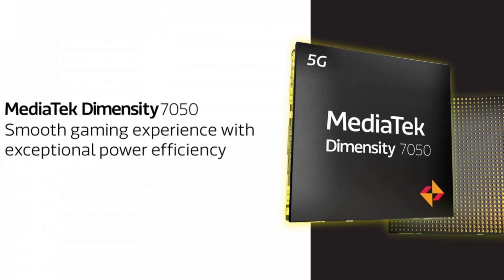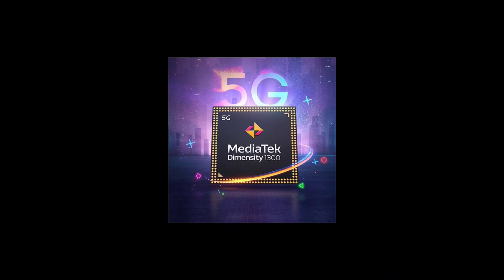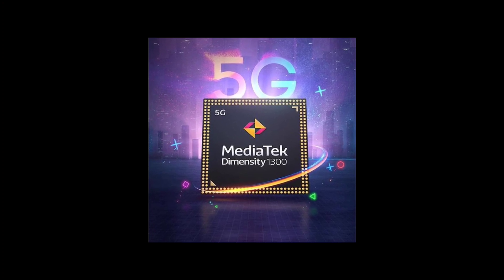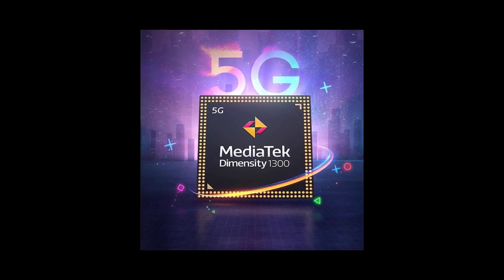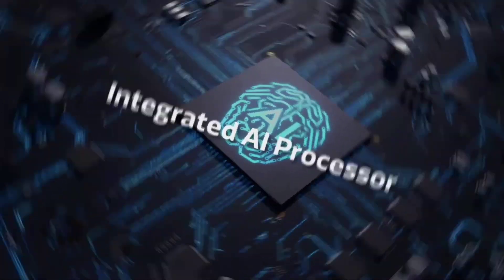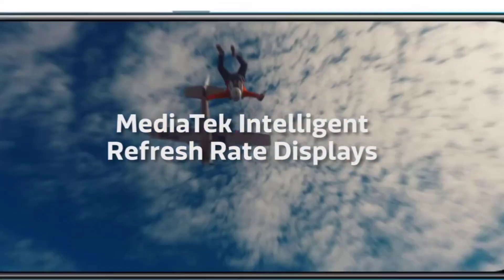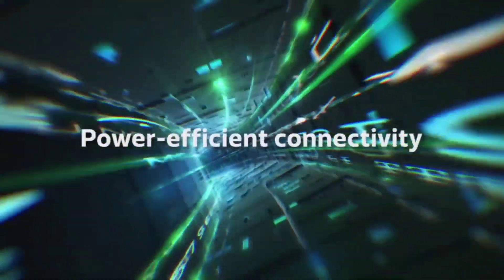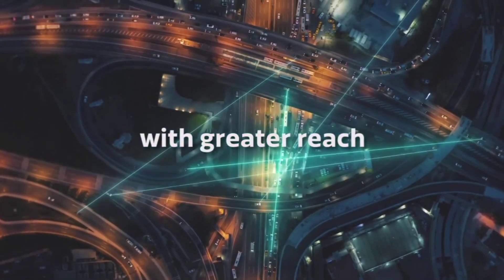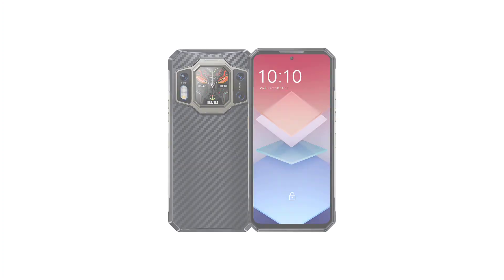These two processors are very nice mid-range 5G processors, but the Dimensity 8050 is a much faster and better processor. The 8050 is basically the same as the Dimensity 1300 — they have the same configuration — while the Dimensity 7050 is identical to the old Dimensity 1080. Overall, the 8050 is a better and faster processor, which means the Oukitel WP30 Pro is a much more powerful device than the Doogee V30 Pro.